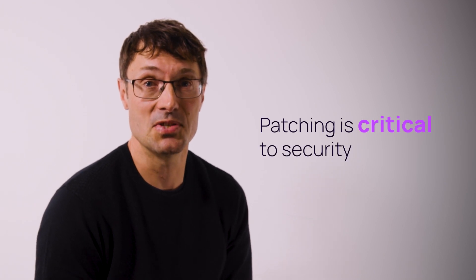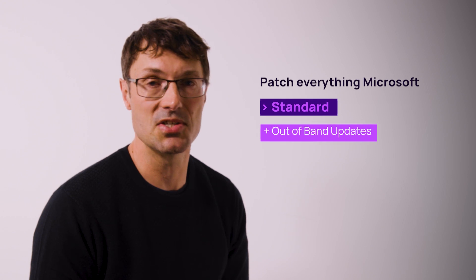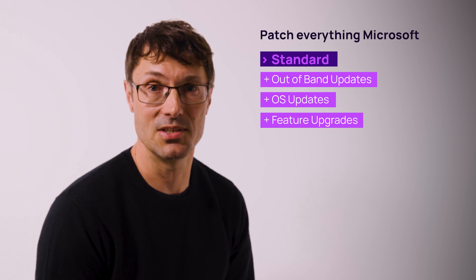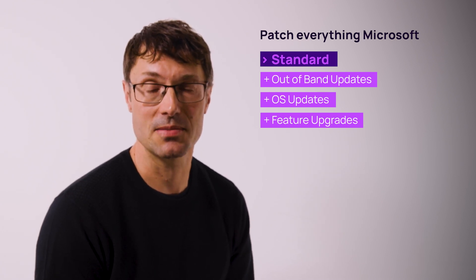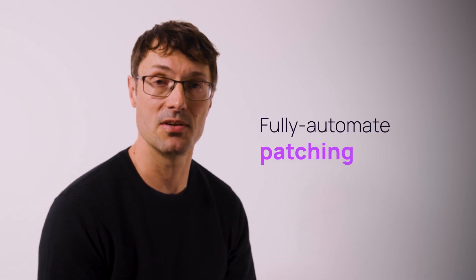Patch management can be a real headache, a real challenge for technicians to make sure all the endpoints are fully up to date. It's a critical piece of the security landscape. With Insight, we're extremely proud that we have developed our very own patch management engine with years of investment. It allows you to patch literally everything Microsoft makes available — not just the easy routine standard patching, but out-of-band updates, OS updates, feature upgrades, and the more complicated stuff as well. We continue enhancing the patch management engine and the workflows we offer so that it's possible for the MSP to fully automate the deployment of patches, set granular approval rules, and make sure that their estate is fully covered.